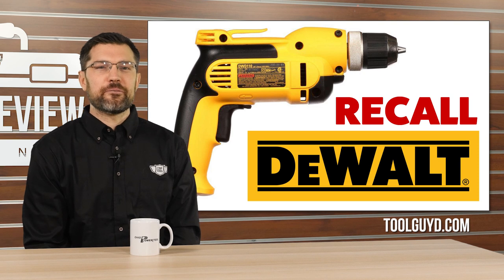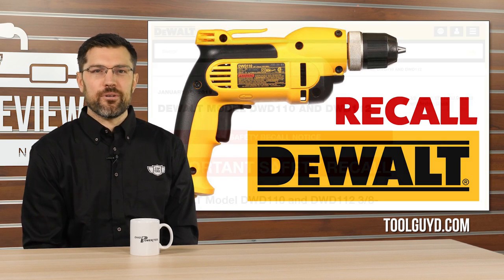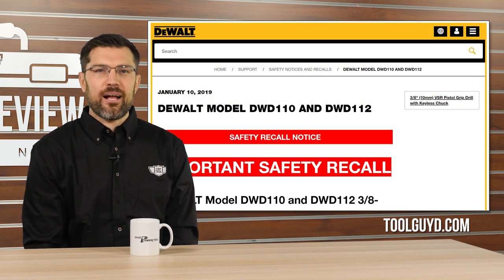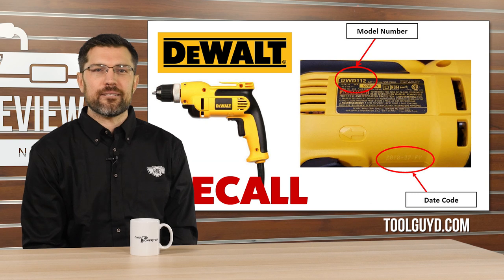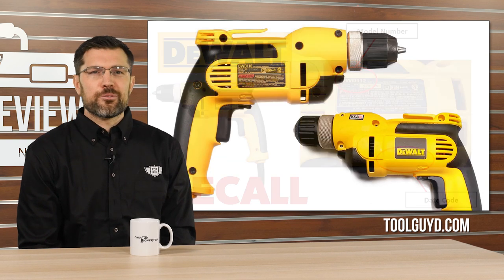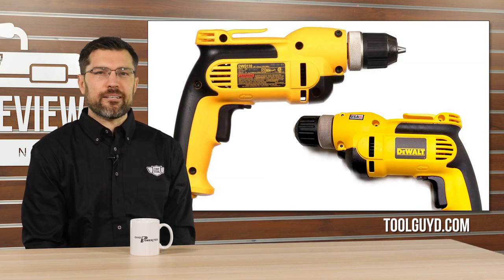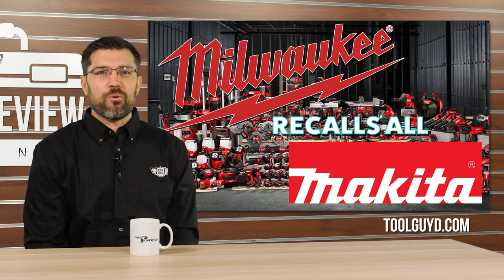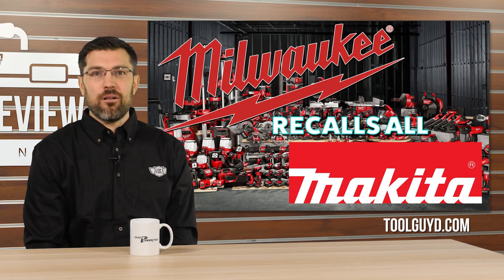Toolguide.com shared news this week of a major recall from DeWalt. Two corded drills, the DWD 110 and 112, have potential shock hazards when internal wiring contacts moving parts. As a power tool professional, this is not optimal. Stewart from Toolguide says 122,000 drills are affected, including 8,000 drills in Canada. In related news, Milwaukee just announced a recall on all Makita tools — something about the color.